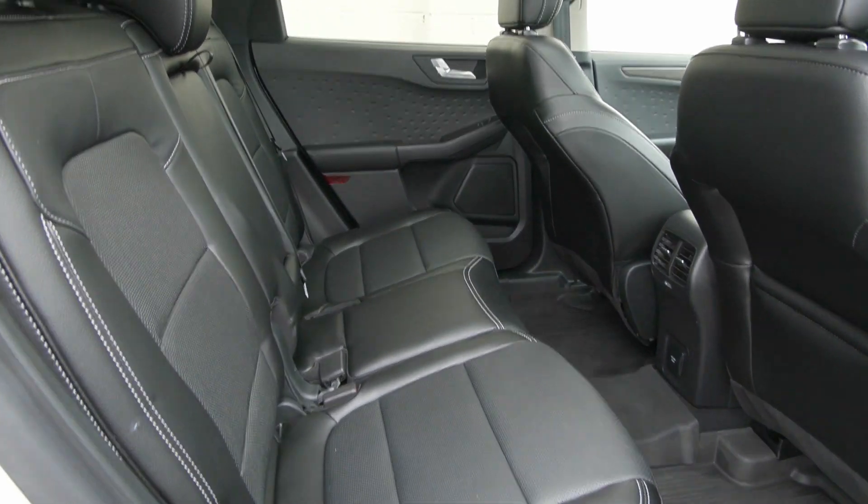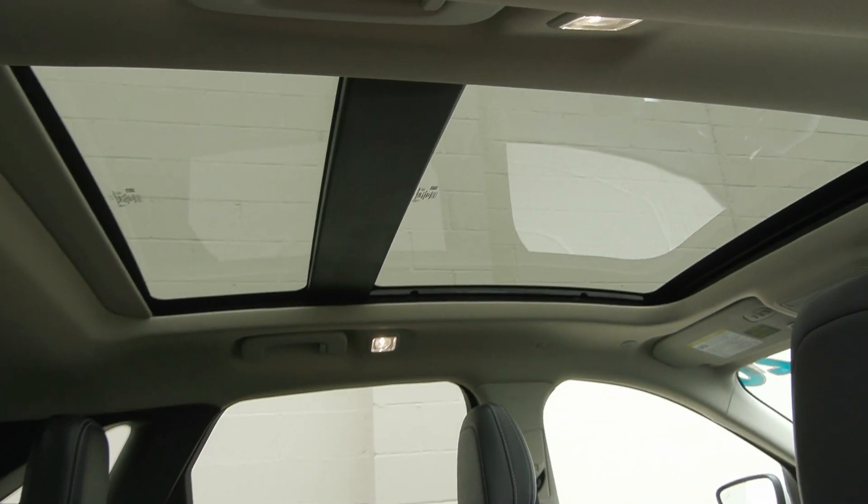You also have the Titanium Premium Package included, which gives you your panoramic vista roof inside.